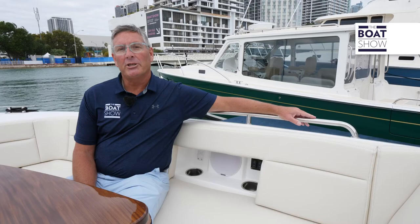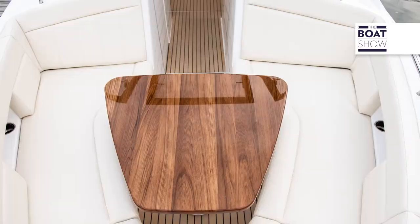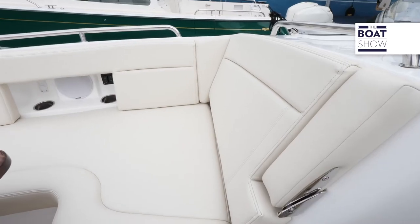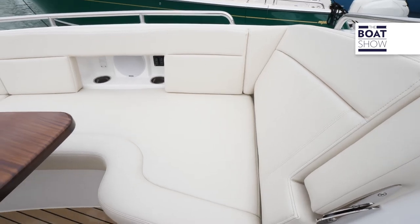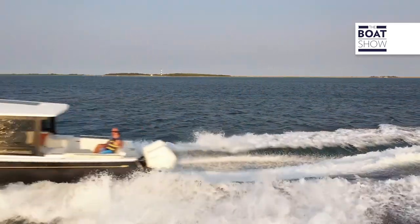In the bow, the quality really shows — there's a high-gloss table and very comfortable seating up here. It's absolutely beautiful. All MJMs are built to such a high standard, you really need to check it out for yourself.